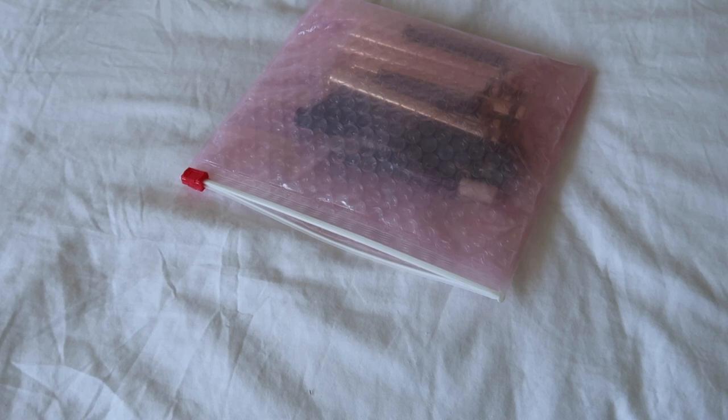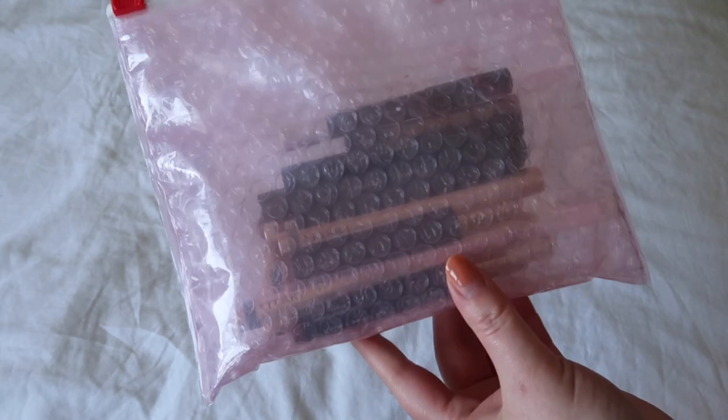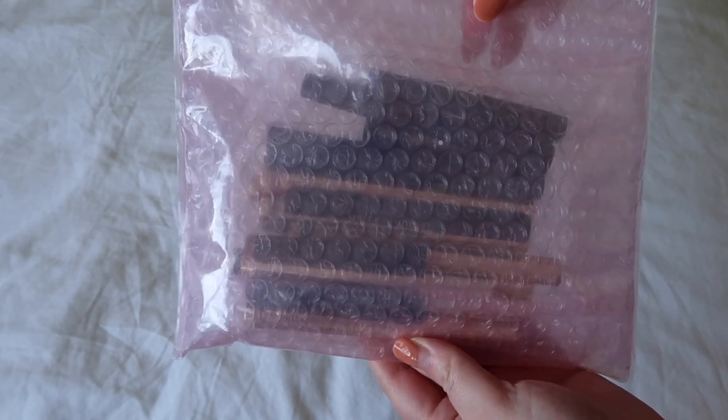Hey everyone, hope you're having a lovely Wednesday if you're watching this the day it goes live, or just a lovely day if you're watching it on another day of the week. I'm going to be honest — I am approaching today's video with a bit of a heavy heart. This is a declutter of one of my favourite categories of makeup, which is crayon eyeshadows.